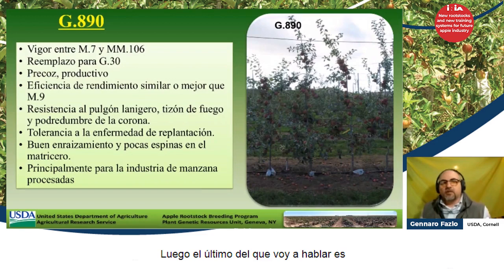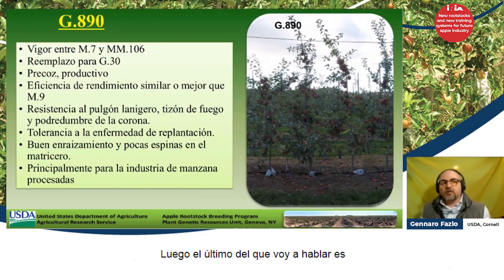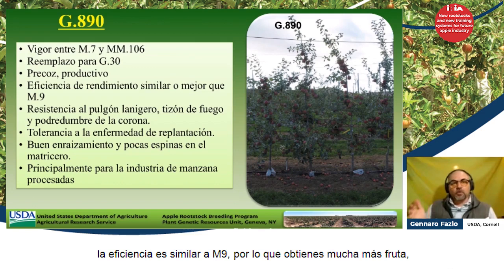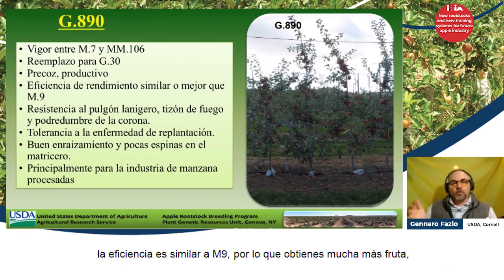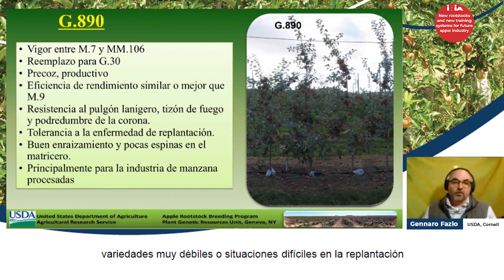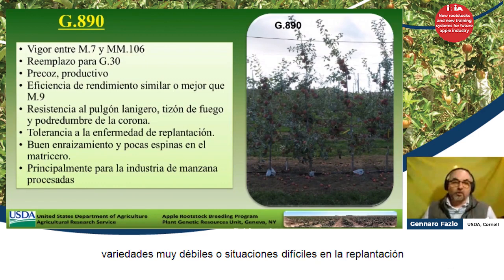The last one I'm going to talk about is G890, which has a vigor between M7 and M106. It's one of the largest rootstocks we have, but interestingly, even though it's a bigger rootstock, the efficiency is similar to M9. So you get a lot more fruit — it really brings the partition of dry matter that is being produced by a tree towards fruit. It's a good rootstock for very weak varieties or tough situations in replant or multi-leader applications.